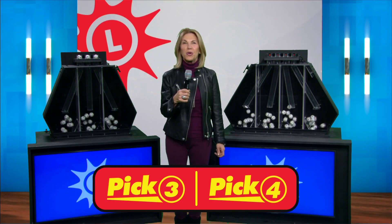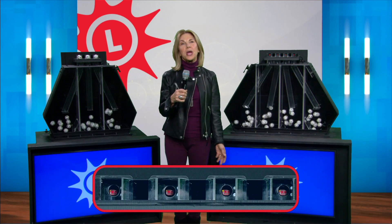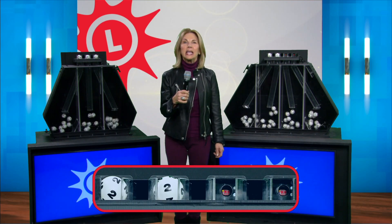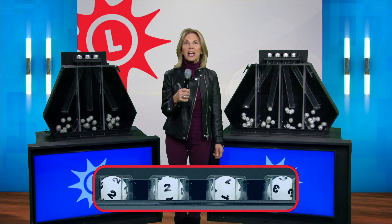And now let's play Pick Four — the balls are mixed. We're ready to go as we begin with two, followed by another two. Next up is one and finally three.